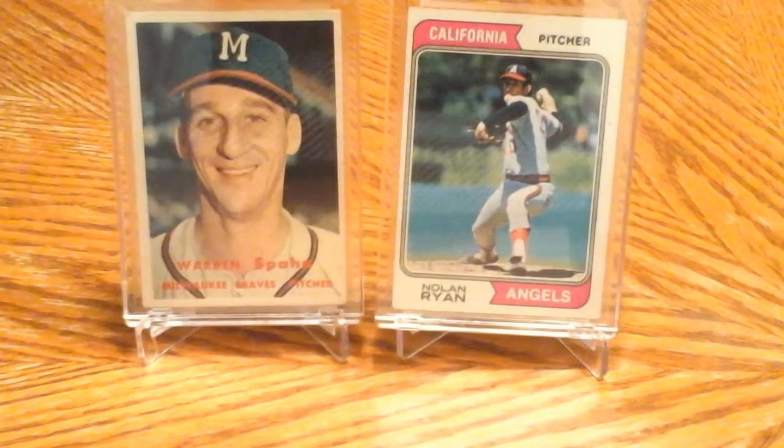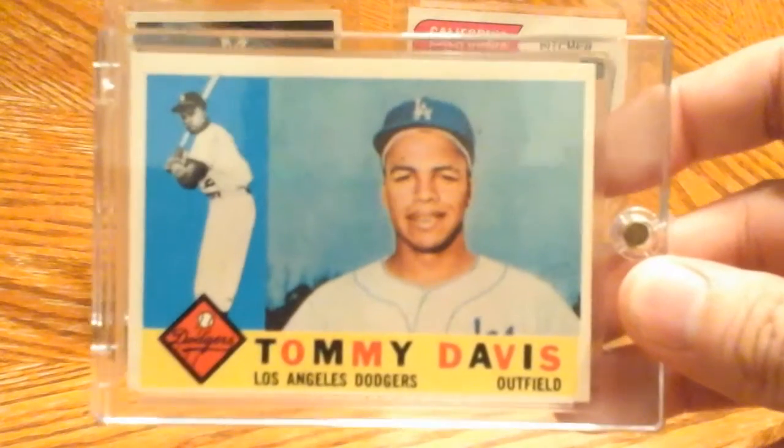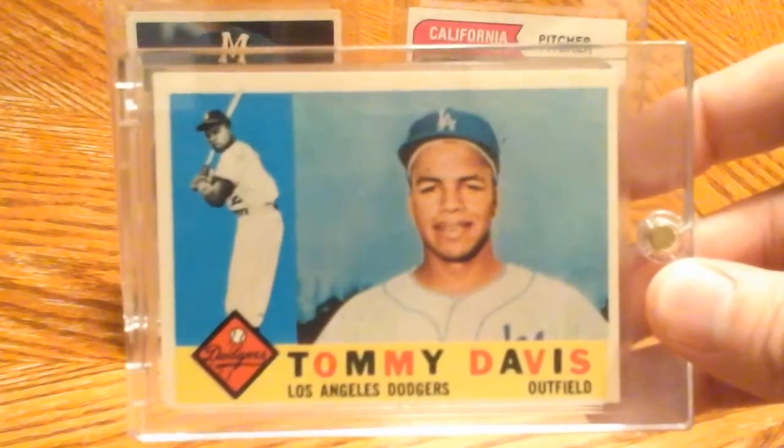One card for my 1960 Topps set — this is a big one for me. Willie Davis has been a tough one to get; this card tends to go for quite a bit. It's one of the high number cards.